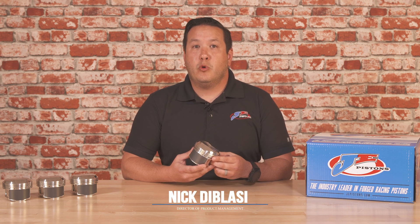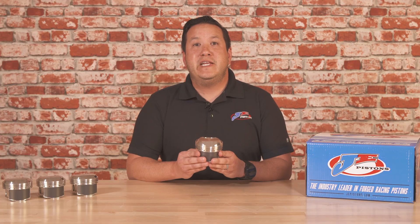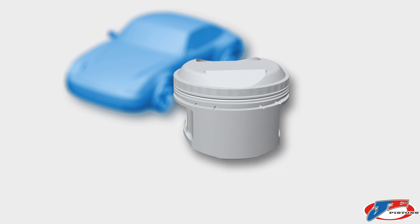JE Pistons has been selling Porsche 911 air-cooled pistons for over 30 years. For the first time, we're happy to announce a brand new set of applications made in 4032. What 4032 means to you is that you can drop these in any OEM barrel or aftermarket. This is an ultra-quiet operation with tight clearances like the factory.